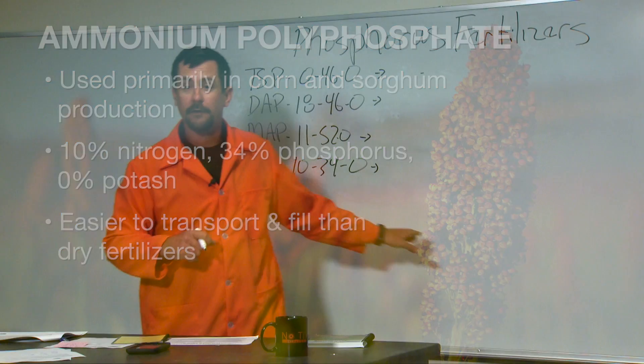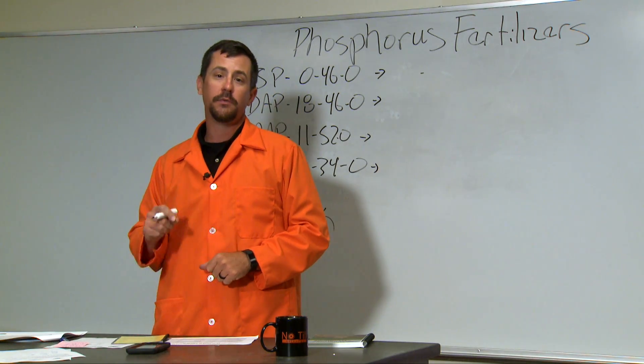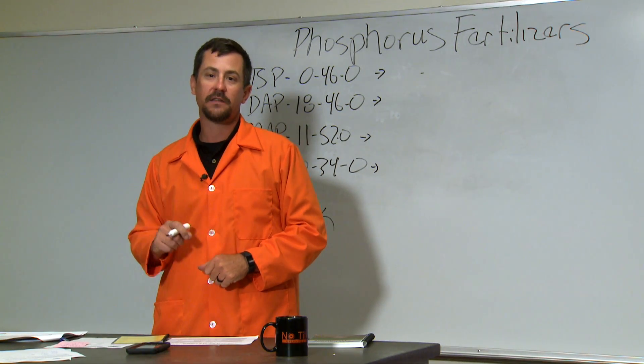If you have any more questions about phosphorus fertilizers, check out the SUNUP website at www.sunup.okstate.edu.